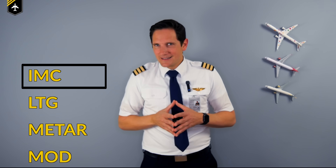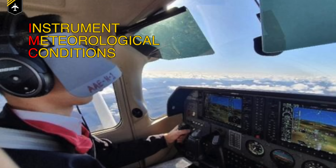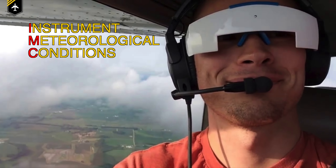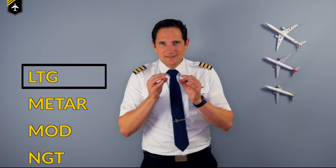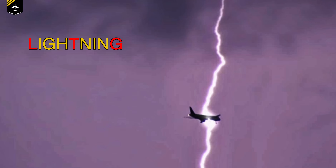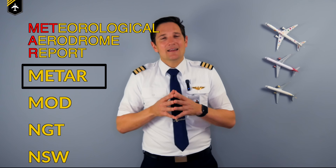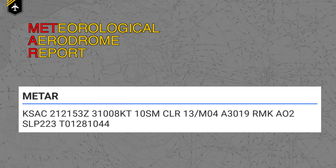IMC — those are view-limiting devices, sometimes called foggles, and they are used to train flying in Instrument Meteorological Conditions, meaning with near-zero visibility as you might experience in very cloudy or bad weather. LTG — since an airplane is a Faraday cage, it protects you in case of lightning. METAR — the Meteorological Aerodrome Report is a standardized short message that includes a selection of different weather information observed at the airport it is issued for, but with less information than an ATIS.